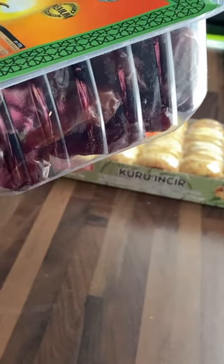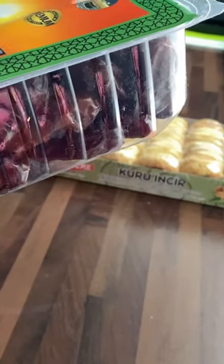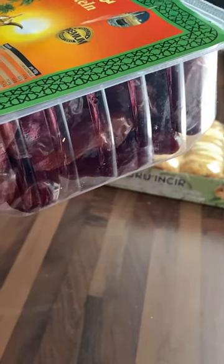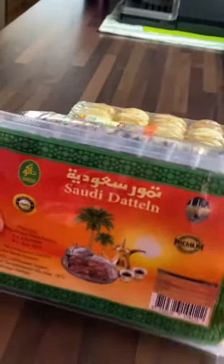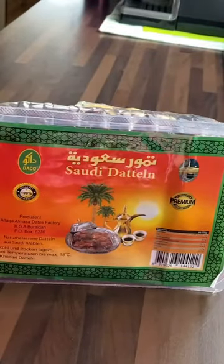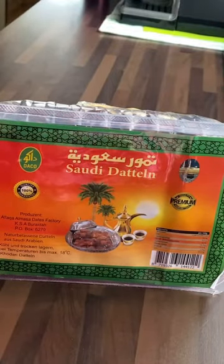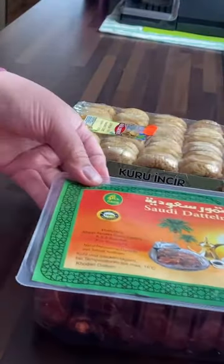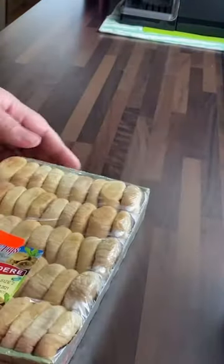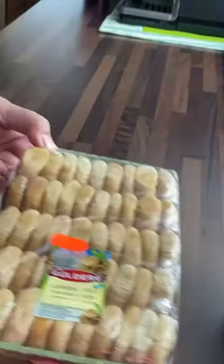Protein is 1.6 grams, salt is 0.13 grams, and fat is 0.2 grams. If you suffer from diabetes, I suggest using these in moderation in baking. If eating dates as a snack, just have one or two a day.